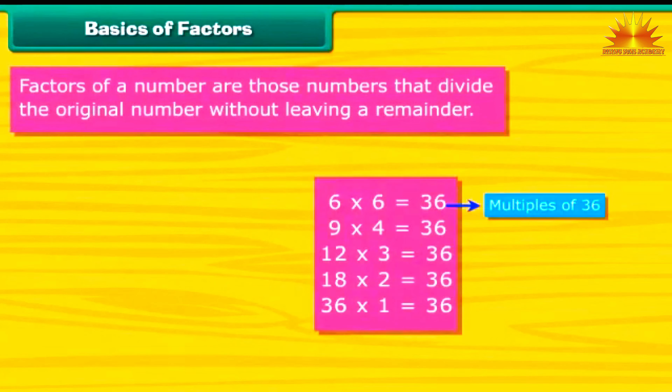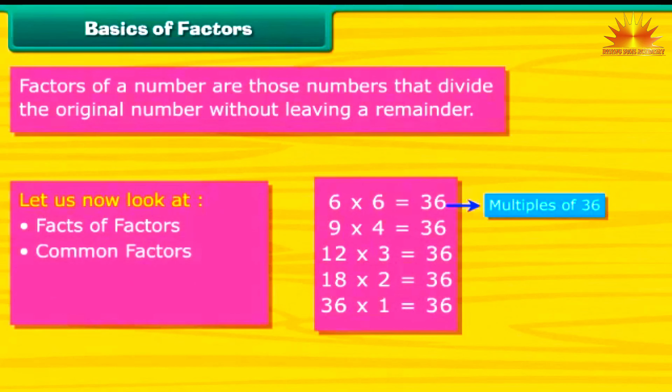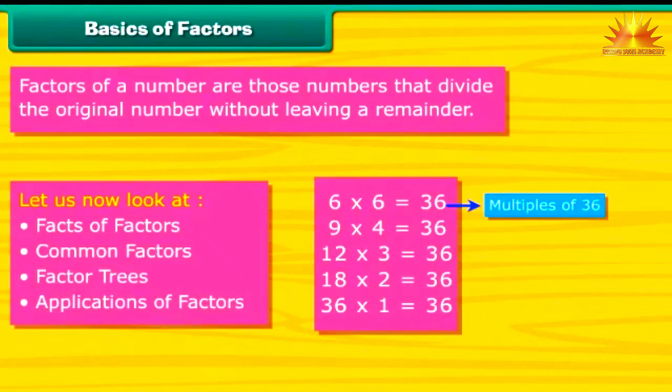Basics of Factors: Factors of a number are those numbers that divide the original number without leaving a remainder. In order to understand factors better, let us now look at facts of factors, common factors, factor trees, and applications of factors.